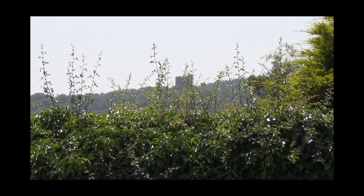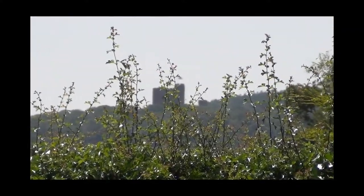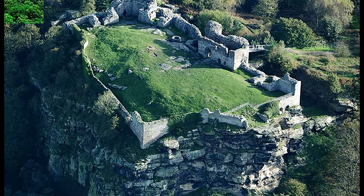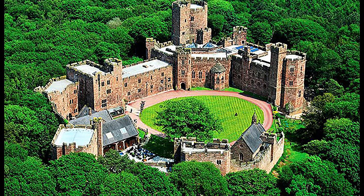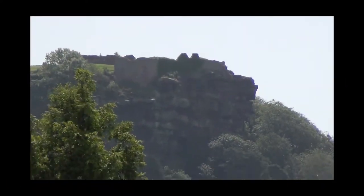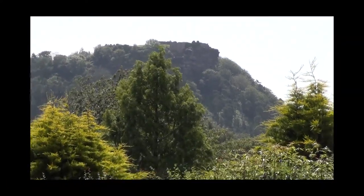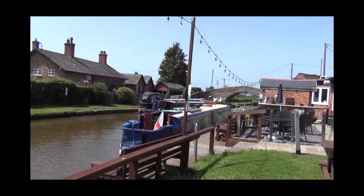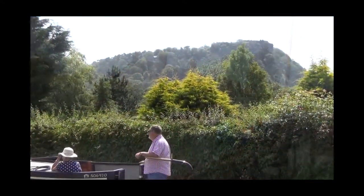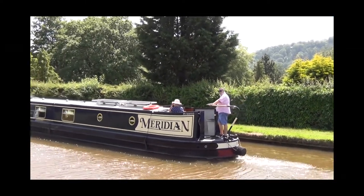By that time, Beeston's ruins were an integral part of Peckforton's landscape and were intended to provide a view and a talking point for Tollemache and his guests. Beeston is now run by English Heritage, while Peckforton is a very upmarket hotel and wedding venue. You can walk to Beeston from the canal, although it's a very steep ascent. Many boaters prefer to pause by the Shady Oak pub, where you can see both hillside castles through the summer heat haze and enjoy a pint or a meal, or both.